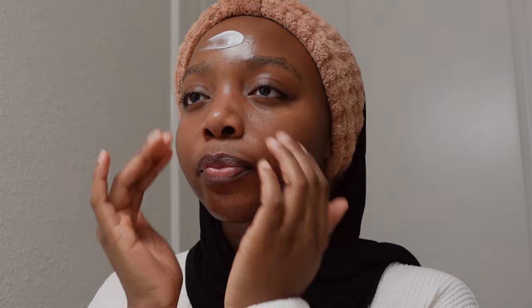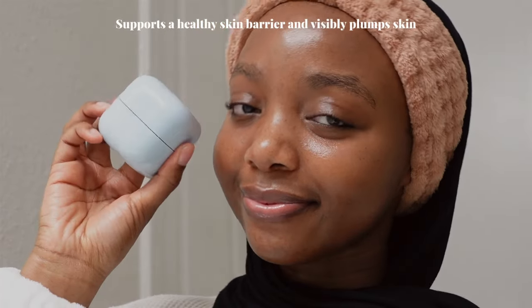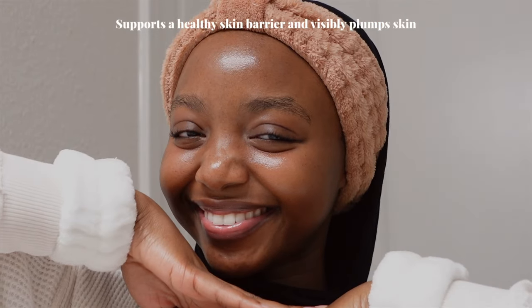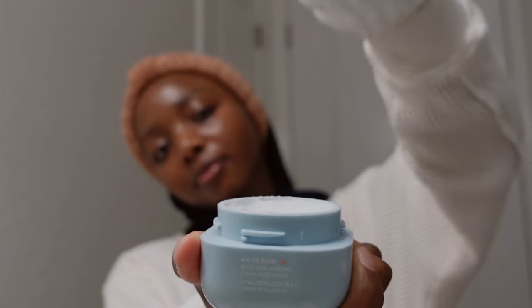Last but definitely not least, I'm going to take my Laneige Waterbank Cream Moisturizer to lock all of this skincare goodness in. This product is packed with ceramides that support a healthy skin barrier, as well as an ingredient called blue hyaluronic acid which visibly plumps the skin. Overall I am so happy with how these products have improved my skin — each of them targets multiple skincare concerns at once. If you'd like to try them, they are all available at Sephora.